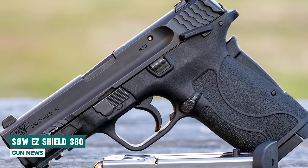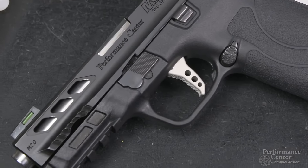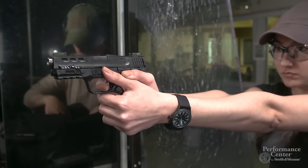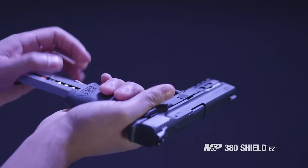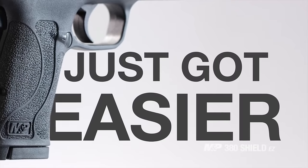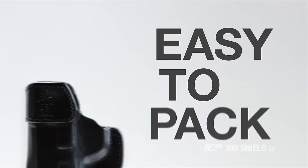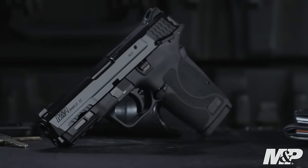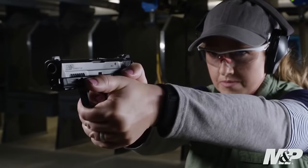Smith & Wesson Shield EZ-380. This handgun is engineered for safety and ease of use. The EZ slide feature makes operating the slide a breeze, while its single-action, hammer-fired configuration ensures smooth shooting with the hammer conveniently concealed. The M&P EZ includes a grip safety feature, preventing firing unless the grip safety is fully depressed. While not the lightest, weighing in at 18.5 ounces, it's still lighter than most .380 ACP handguns, resulting in modest recoil.